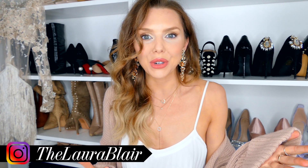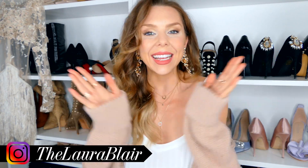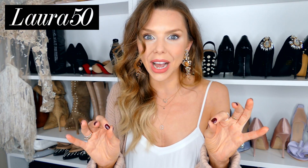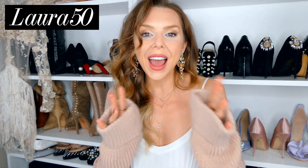Hey everyone, welcome back to my channel! Just before Christmas I did a polywear haul with I Saw It First, and now it's getting into spring so I thought we'd do another one to showcase their spring wear outfits. It's such an affordable site with some great pieces, and the best thing is I have a 50% discount code — just use the code laura50 for 50% off anything in this haul.